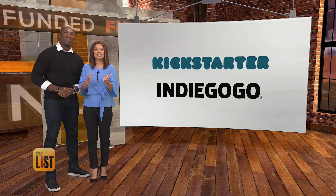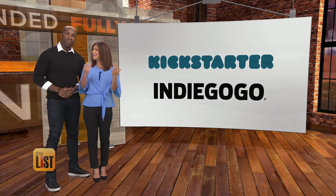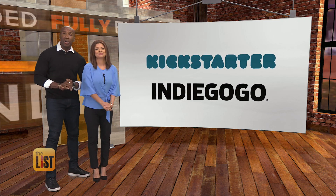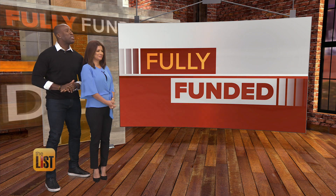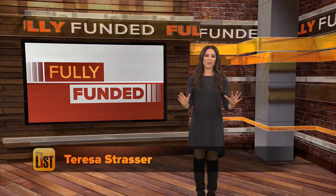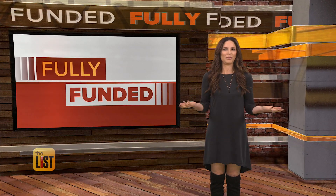One thing we're looking at as well, the cool new things on crowdfunding websites like Indiegogo. Teresa found a few interesting products that could be hitting stores soon — and they're fully funded.